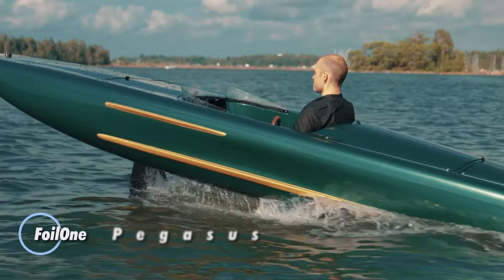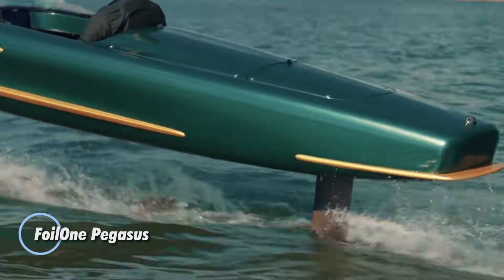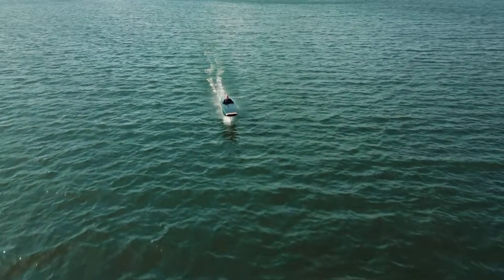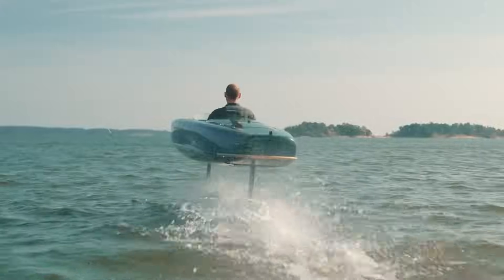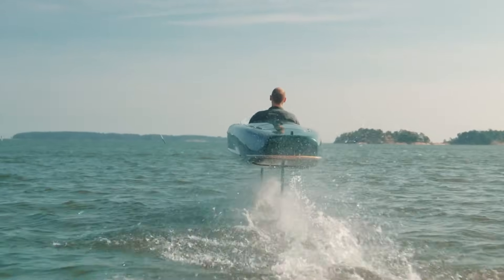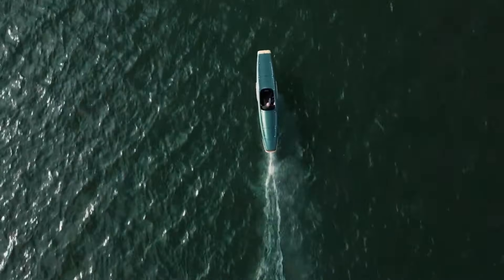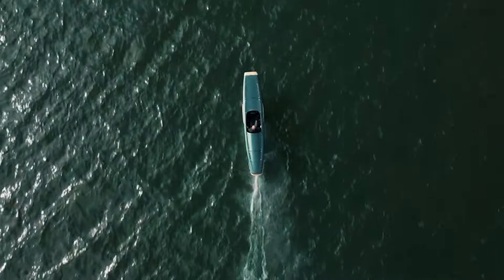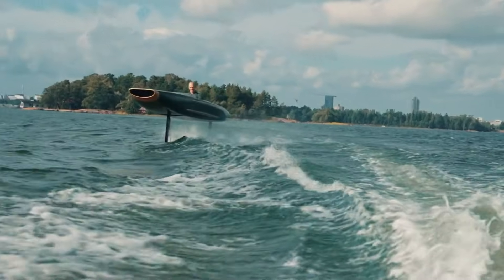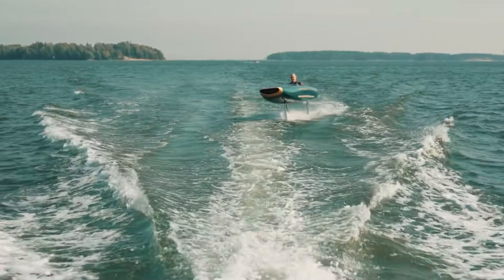The Foil One Pegasus is an innovative electric hydrofoil surfboard designed for an exceptional water experience. Combining modern design with powerful electric propulsion, the Pegasus allows riders to glide smoothly over the water. Its lightweight yet durable build, along with advanced hydrofoil technology, ensures stable and effortless rides, whether navigating lakes, rivers, or oceans.